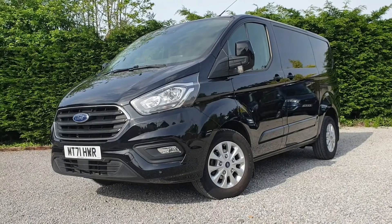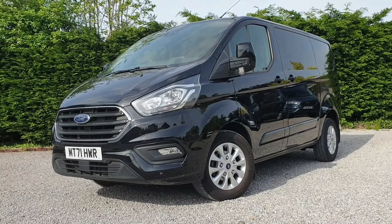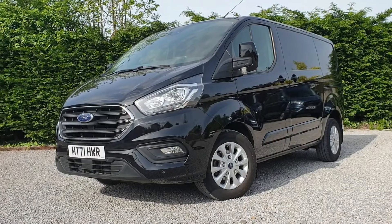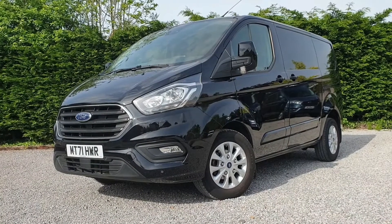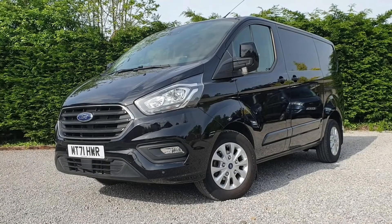In front of us and for sale today, we've got a Ford Transit Custom Limited Series L1 H1. It's a short wheelbase low roof, 130 PS, six-speed automatic gearbox. Lovely low mileage — coverage is 10,396 miles — in excellent condition inside and out. Metallic Agate Black.